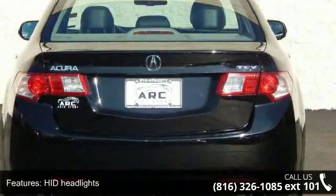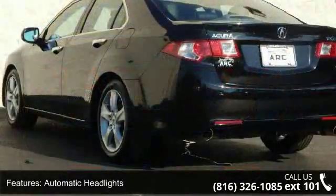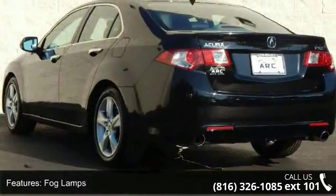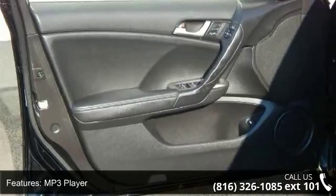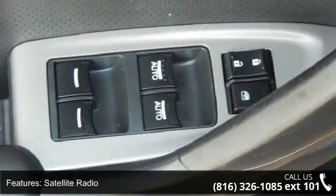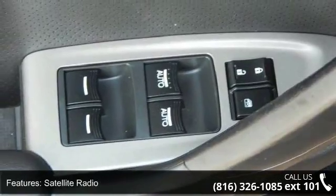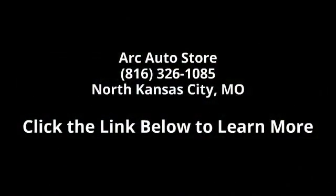A test drive is waiting for you. Call now to schedule an appointment at our dealership, and visit us online at IdeaChief.com.